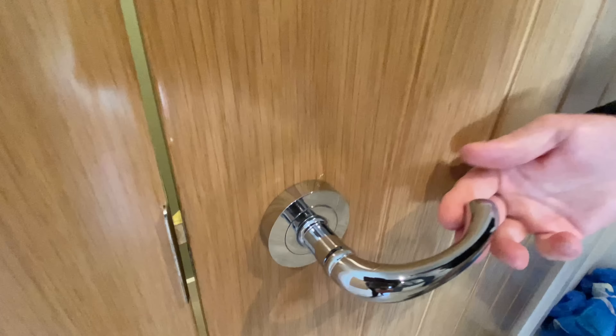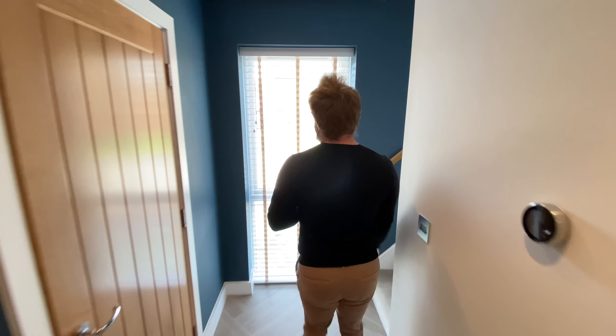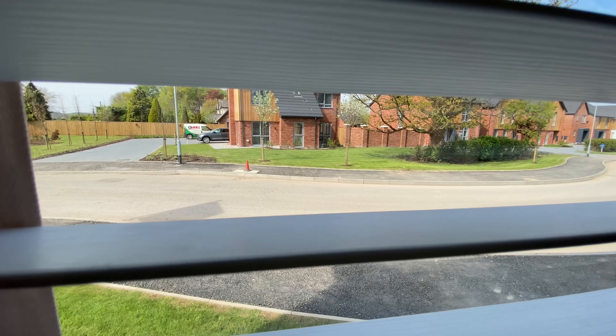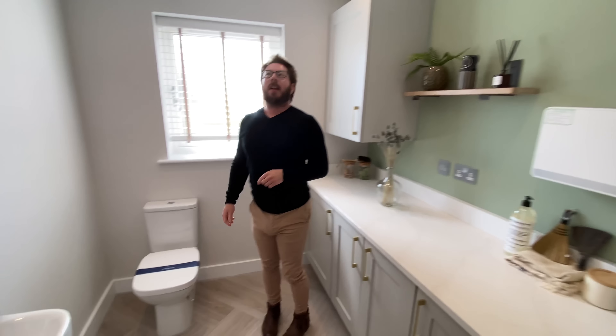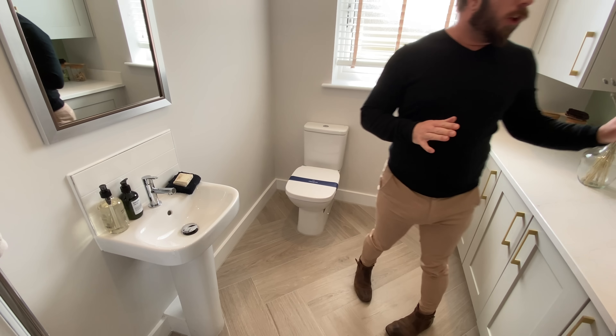The door handles are lovely and feel really quality. Before going through the double doors, take a look at this lovely picture window — a full-height window. Now, what's behind this door? It's a utility toilet — very continental, very European to have your utility and toilet together. This saves space on the layout but it's a big room.